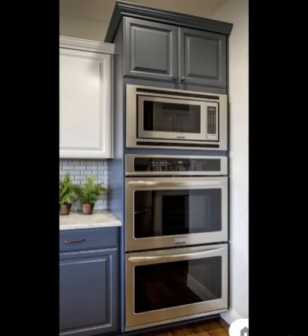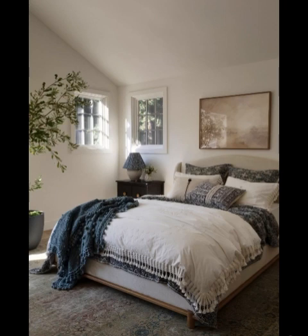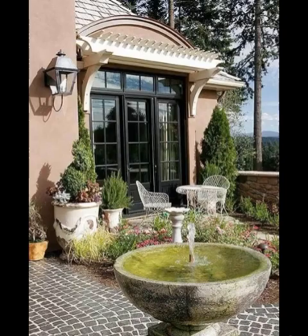Don't overlook the importance of knobs, handles, and faucets — quality hardware can elevate the kitchen's appearance and usability. Incorporate elements that reflect your personality and lifestyle: display your favorite artwork, family photos, or unique decor pieces.